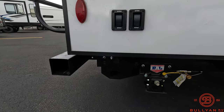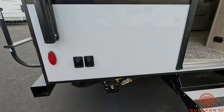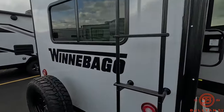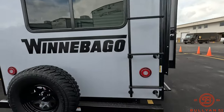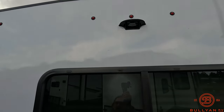Rear controls for your jacks. This one also has the LP quick connect right there, so if you want to hook up your barbecue grill or Blackstone. Roof access here with the factory ladder, spare tire, and backup camera ready.